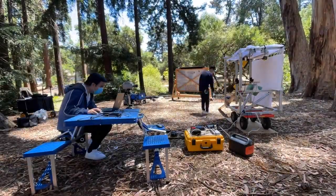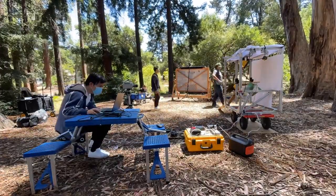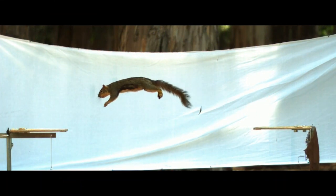Berkeley scientists hope to build these squirrely techniques into new, smarter robots. Advancing robotics, you guessed it, by leaps and bounds.